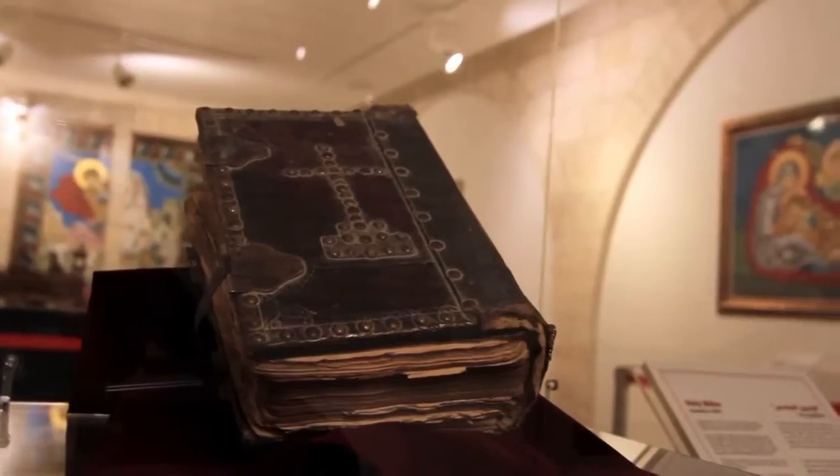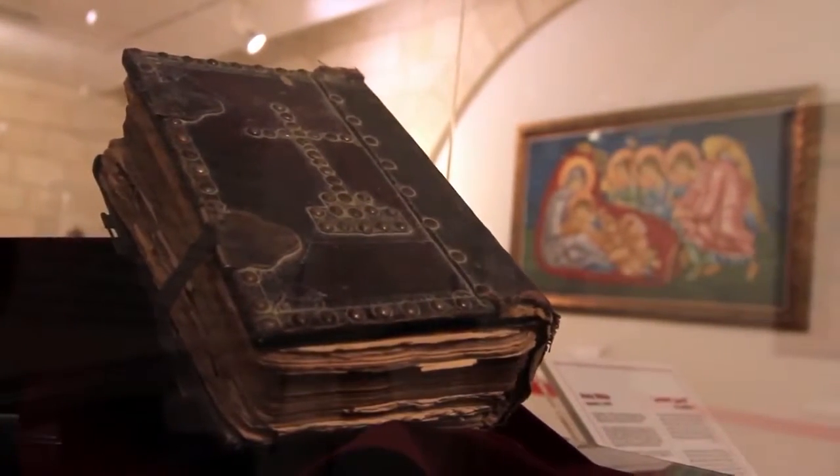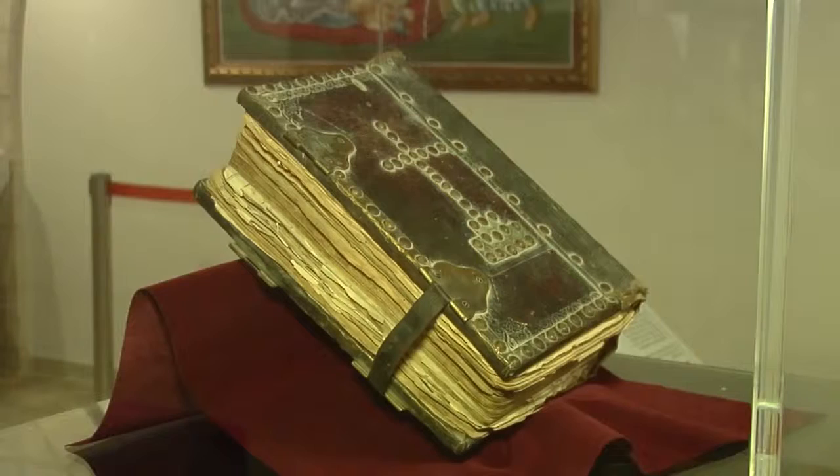One of the most important artefacts on display is a Bible — the oldest owned by Bethlehemite families — originally printed in 1875 by Dominican Fathers in Mosul, Iraq.